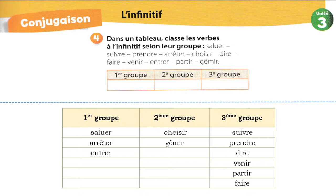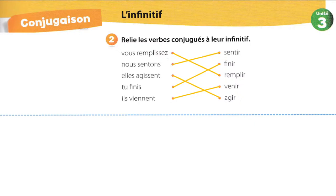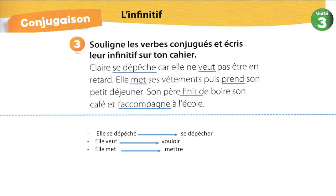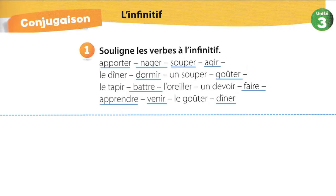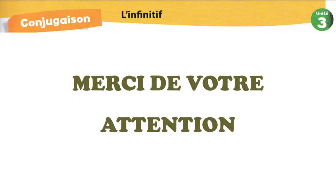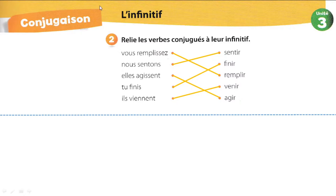Rappelle-toi bien que GÉMIR c'est un verbe de deuxième groupe. Il se peut que tu le rencontres à l'examen. Je crois qu'on a sauté cet exercice. Pardonnez-moi un petit moment. Alors, essayez de ne pas regarder l'écran. Écoutez-moi.